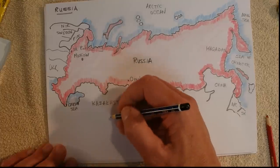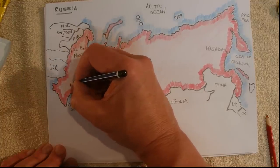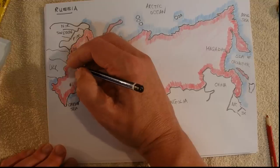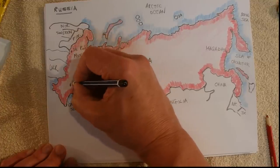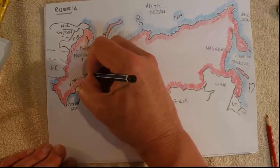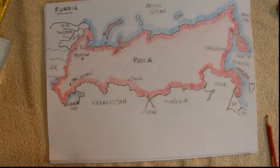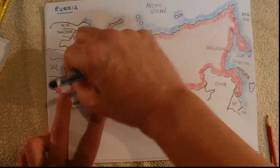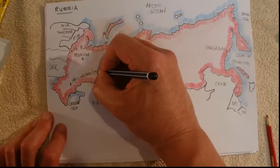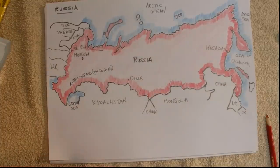Now Stalingrad is down here — about there I think. It was called Stalingrad, but now it's called Volgograd, or something like that. I'll just call it Stalingrad because everybody's heard of Stalingrad. Volgograd — it's almost like Volvo, but it's Volgograd.